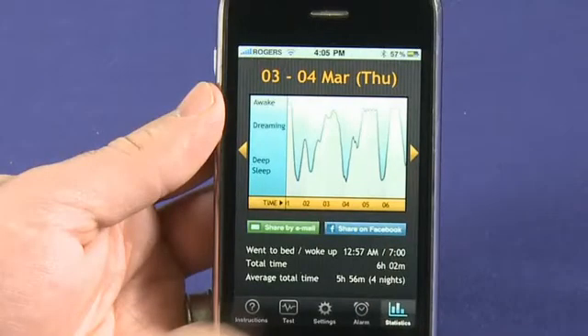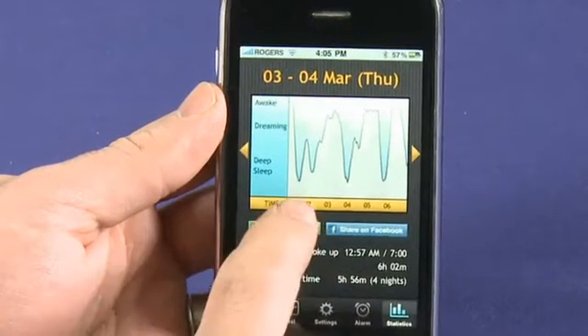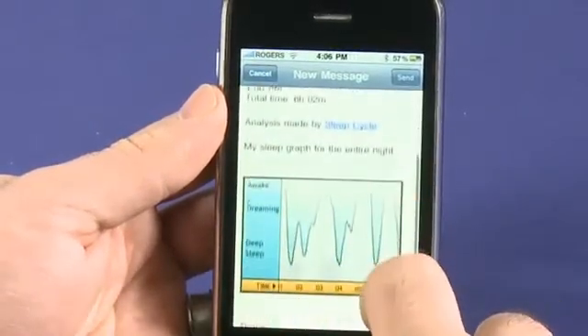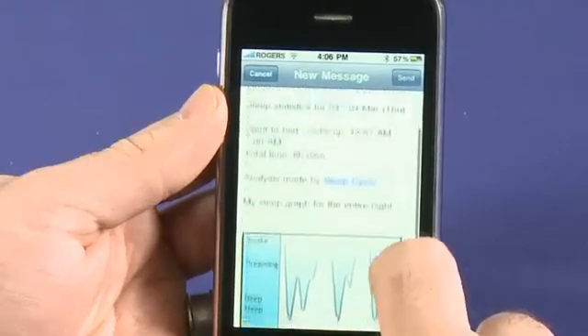You'll also notice when looking at the graph that you can share it directly by email or on Facebook if you've connected your account. It's actually kind of fun to share it with friends, or with the person you share your bed with, and exchange graphs to see how you slept the night before.